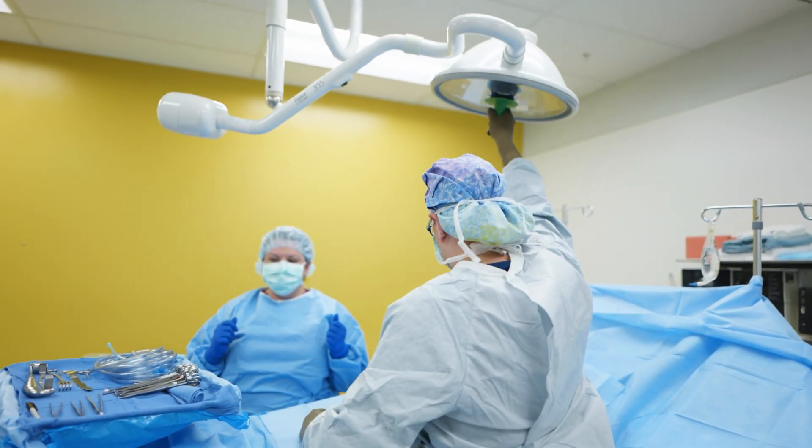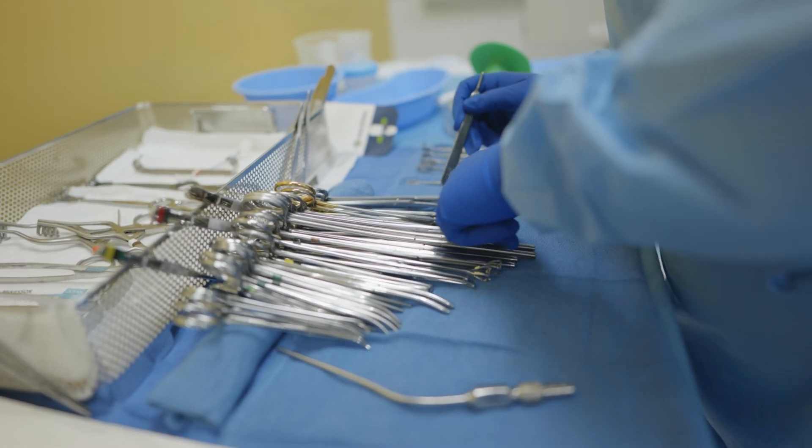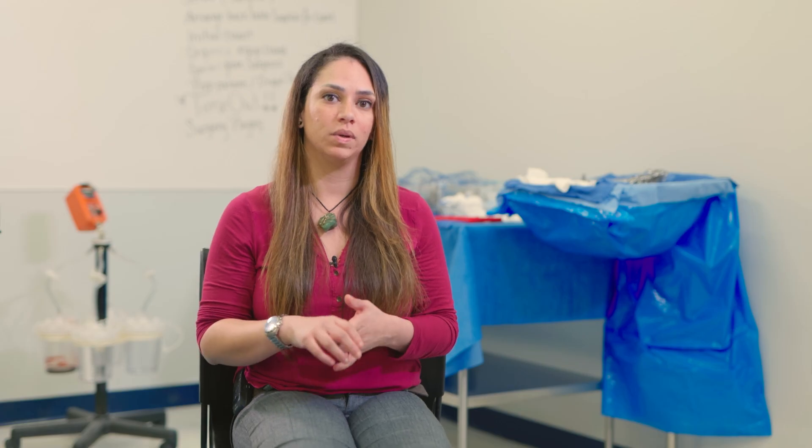You set up the room for the patient before they come in. You make sure all the instruments are laid out, whatever the doctor needs, all the equipment. And then we're in the procedure with the doctor, and whatever he needs, we will accommodate.